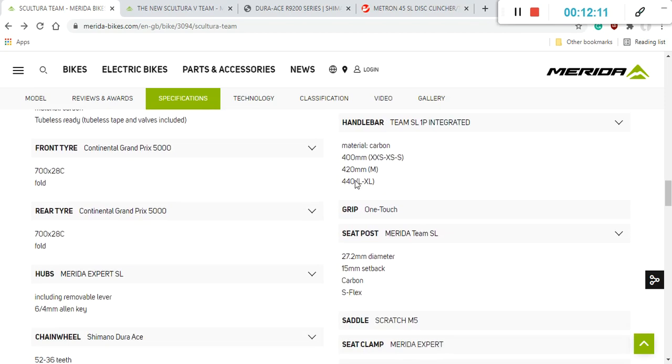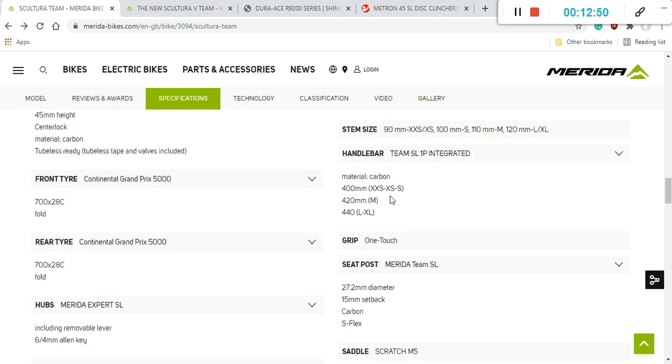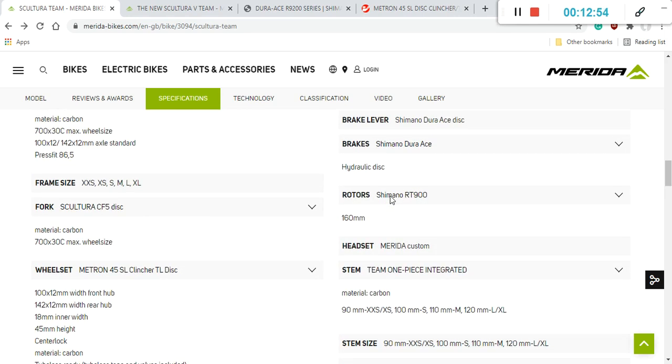The seatpost is the Merida Steam SL carbon fiber unit, 27.2 millimeters in diameter, featuring their S-Flex technology. Importantly, it's a standard 27.2mm seatpost, so replacing it in the future will be straightforward. The saddle is the Prologo Scratch M5 — a perfectly fine saddle, though as always this is personal preference and easy to swap out if needed.